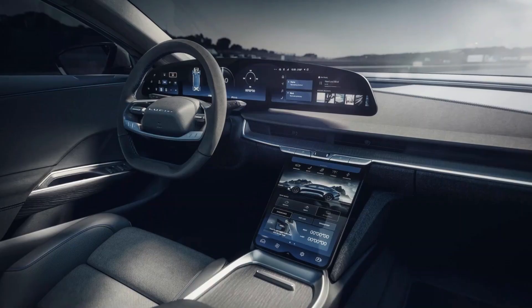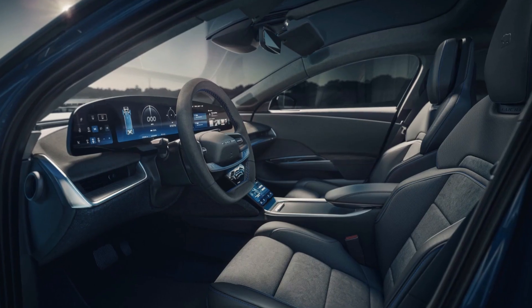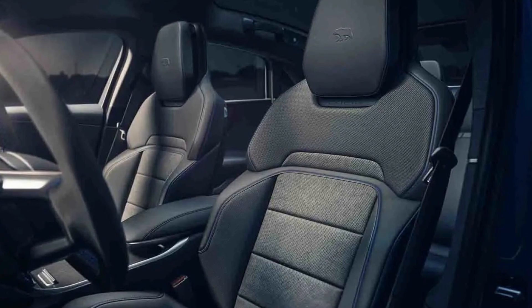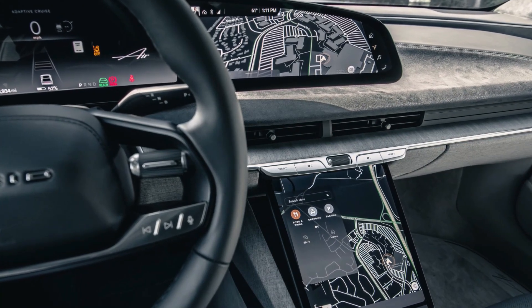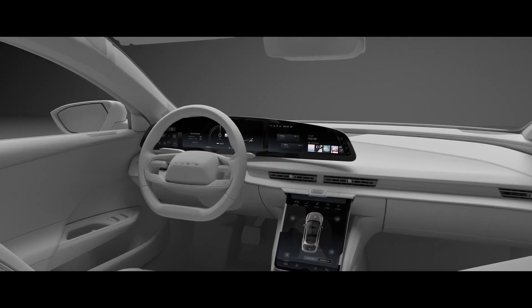Inside the Sapphire, you'll find a luxurious and spacious cabin designed to give you the ultimate driving experience. The seats are made from high-quality materials that provide both comfort and support. The dash is loaded with all the latest tech features, including a digital instrument cluster, a large touchscreen display, and advanced safety features.